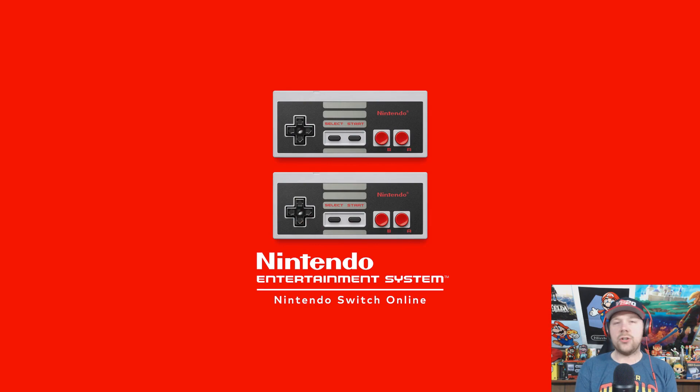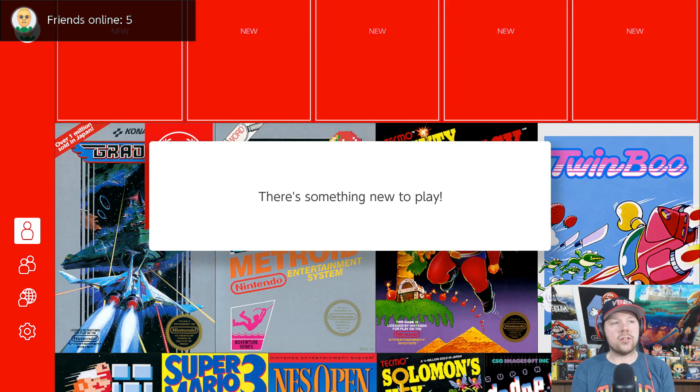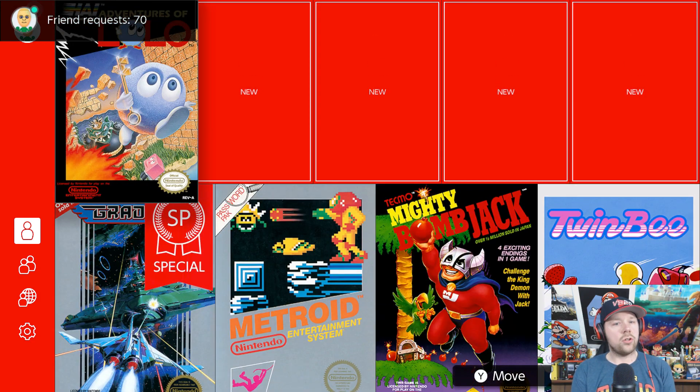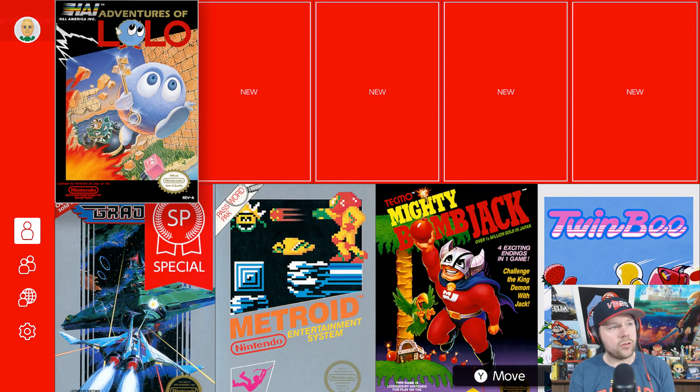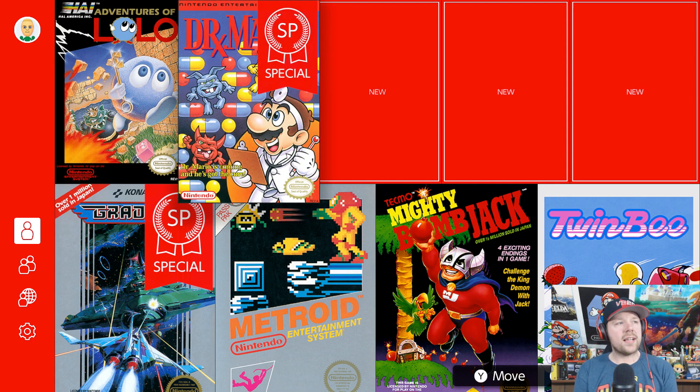I like to be surprised — it kind of feels like Christmas morning every time new games get added. I really do get excited. So as you can see it says there's something new to play. Let's go ahead and see what we got. So it looks like we have Adventures of Lolo — that's cool. We got Dr. Mario SP.